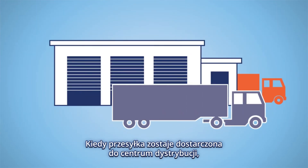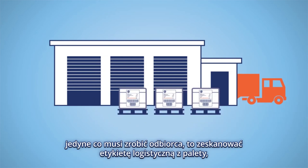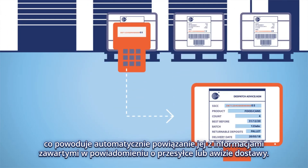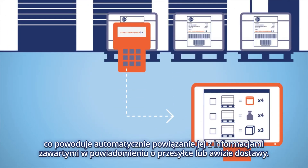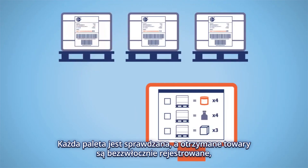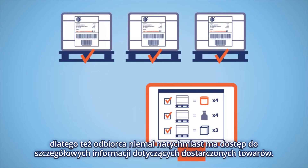When the shipment arrives at the distribution centre, the retailer just needs to scan the GS1 labels on the pallets. It automatically links it to the information in the dispatch advice or ASN. Each pallet is checked and the received goods are immediately registered. It is known right away what has been delivered.